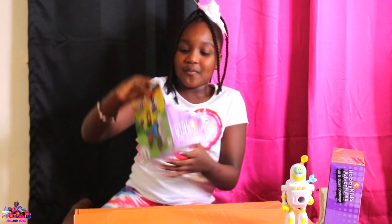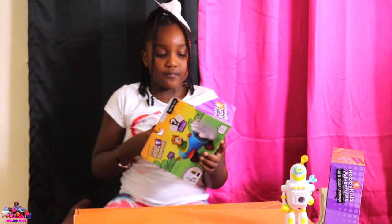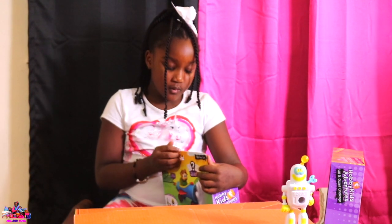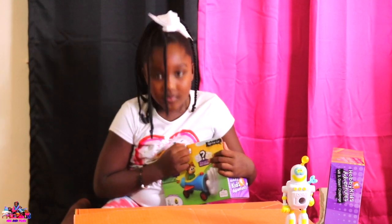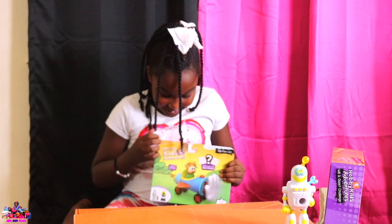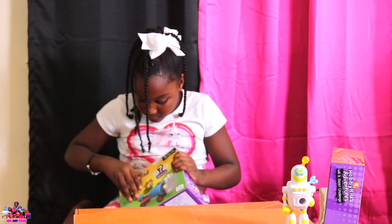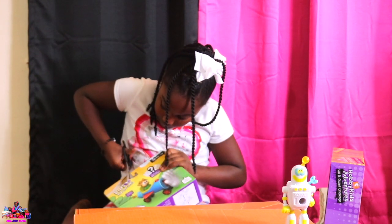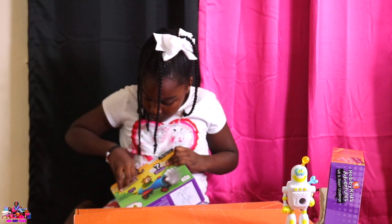I'm going to open this one now. Okay what is that one Mel? It says high five card. High five card. There you go. I got a high five in front. That looks really cool. High five guys. I got a high five in front.